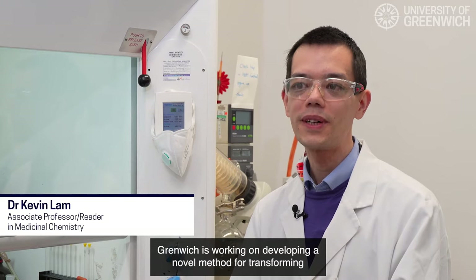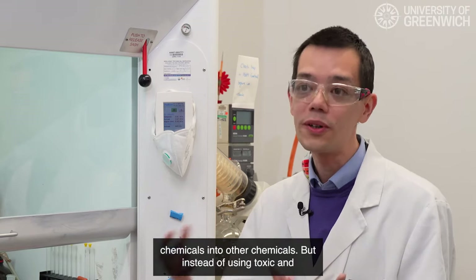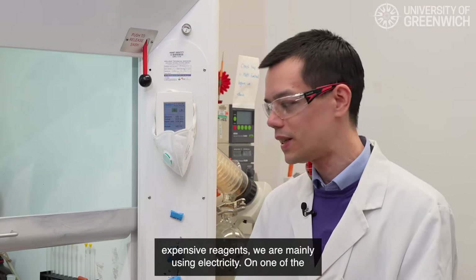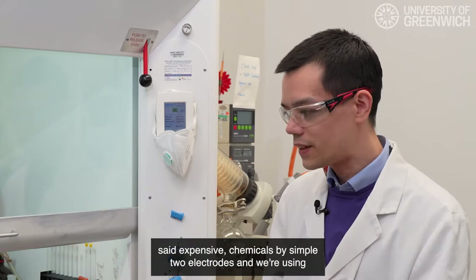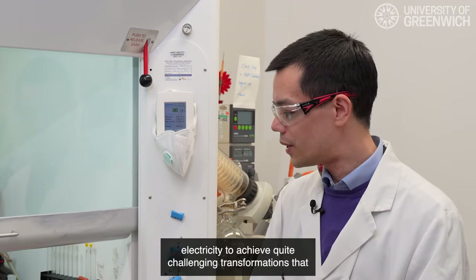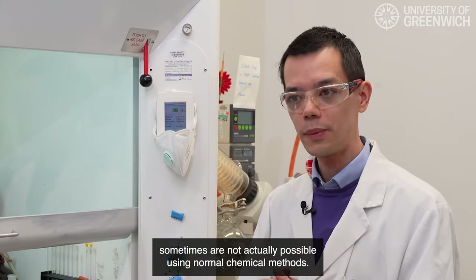I'm Kevin Lam, and my research group at the University of Greenwich is working on developing novel methods for transforming chemicals into other chemicals — but instead of using toxic and expensive reagents, we mainly use electricity. On one of the devices we use, we've replaced toxic and expensive chemicals with simple two electrodes, using electricity to achieve quite challenging transformations that sometimes are not possible using normal chemical methods.